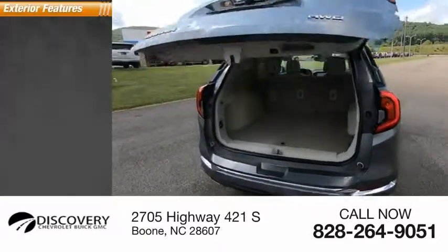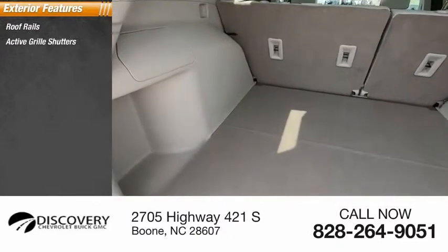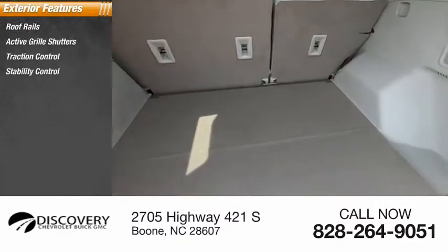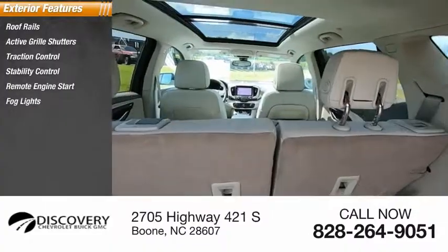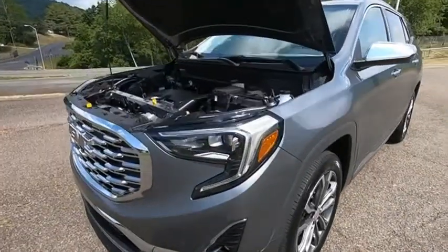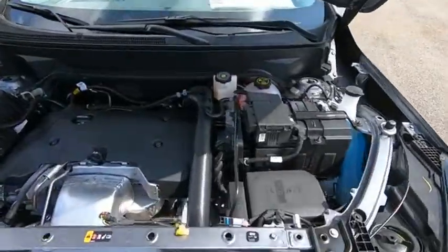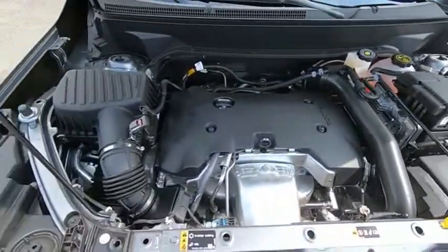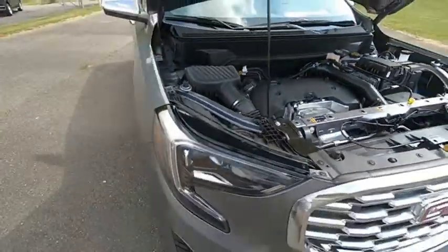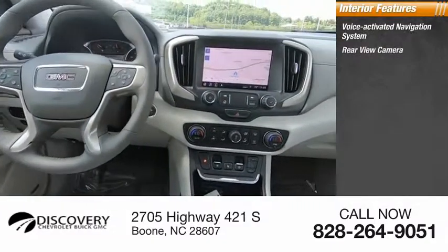Here are some of this vehicle's great options: roof rails, active grille shutters, traction control, stability control, remote engine start, fog lights, ambient lighting, power brakes, and braking assist.